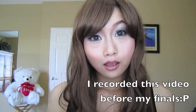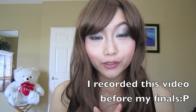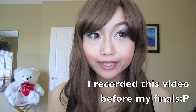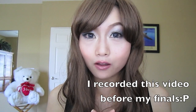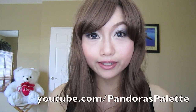Hi everyone, I'm Cece. How are you guys doing today? Next week is my final exam week, so I will probably be very busy. I'm pretty sure lots of you guys are doing your finals as well. So I wish all of you good luck on your exams and have a great summer vacation.